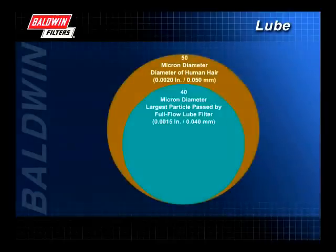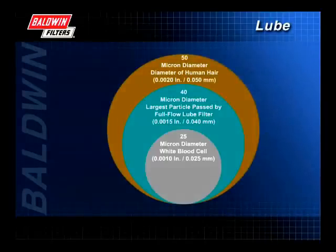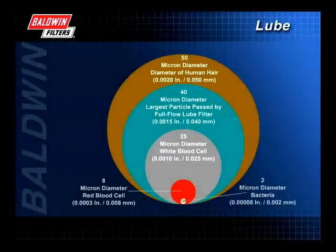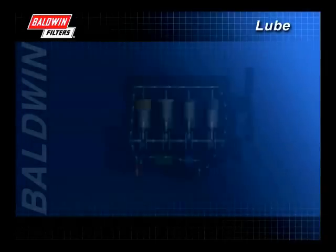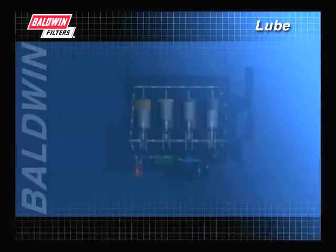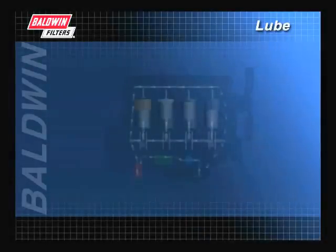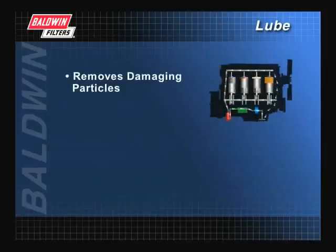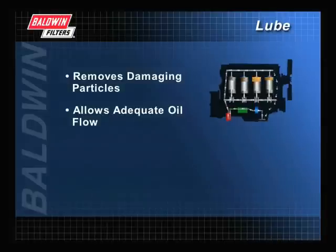Particles that are most damaging to the engine are in the 5 to 20 micron range. To put this in perspective, the thickness of a human hair is about 50 microns. Though microscopic, these contaminants can damage bearings, rings, and valves. To be completely effective, filters must be capable of removing the damaging particulates while still allowing adequate oil flow throughout the filter's service life.